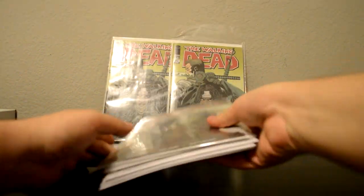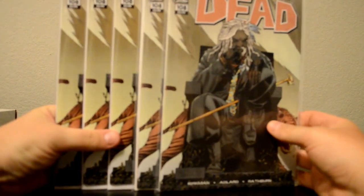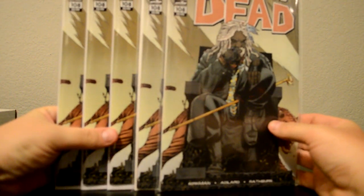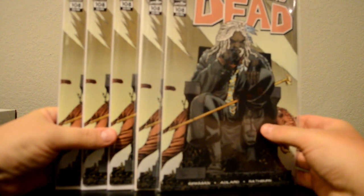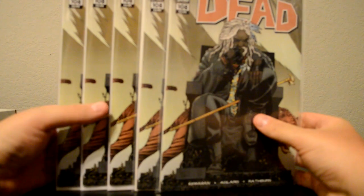For this one here — issue 108 — you're going to pick it up for $2.99. It's got the first appearance of the new character Ezekiel, with his cool tiger. I went ahead and stocked up about five of them. Maybe down the road I can use it to trade for something I don't have yet, or sell it and use the money to buy something I don't have for my Walking Dead collection.